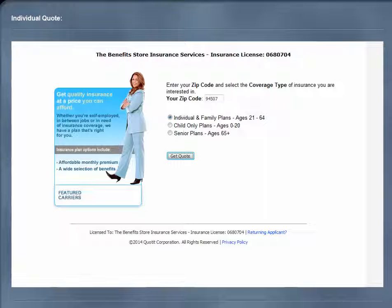You will first want to begin by going to www.benefitstore.com and clicking on the individual family tab at the top of the screen. You will now enter in your zip code and type of coverage you are seeking, then click on the Get Quote button.